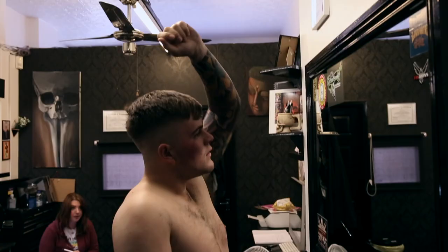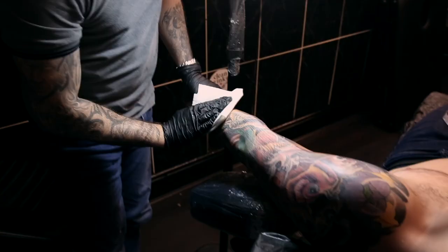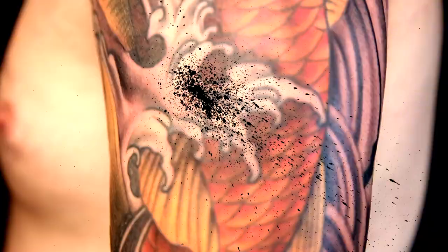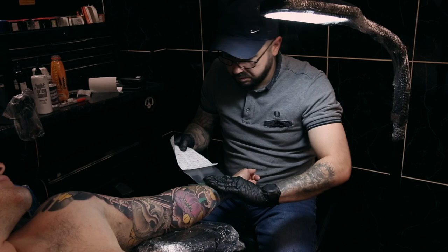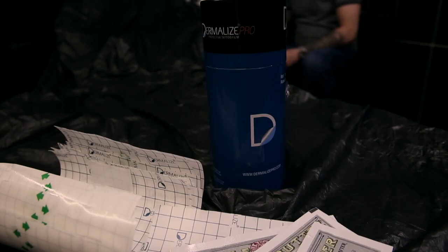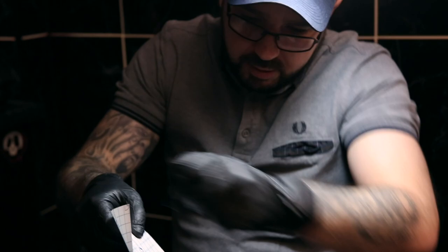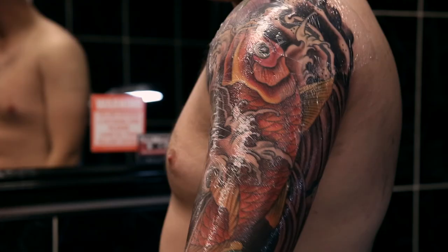Aftercare is important because getting a tattoo is an investment — you've got it on your body for the rest of your life, so looking after it is crucial. If you get an infection it's going to spoil the artwork. The film we use in the studio is like a second skin. Compared to standard cling film — which is a breeding ground for bacteria, gets hot, and isn't sterile or breathable — the film we use now is sterile, breathable, and waterproof. It heals from the inside out, tricking the body into thinking it's already healed. If you don't follow the aftercare, you risk picking up an infection because it's a big open wound, so it's important that you stick to the aftercare.